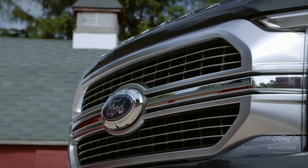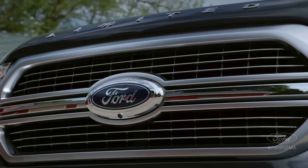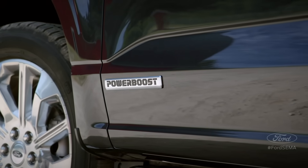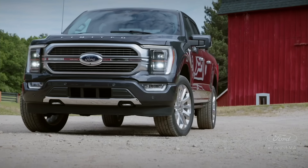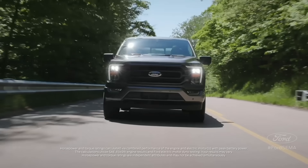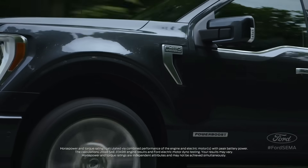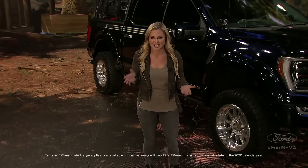Under the redesigned hood, Ford will offer a total of six engine choices, including gas and diesel, and this all-new Ford 3.5-liter PowerBoost — the only full-hybrid powertrain offered in a full-size pickup. It will deliver 430 horsepower with 570 foot-pounds of torque, and Ford is targeting an EPA-estimated range of approximately 700 miles on a single tank of gas.